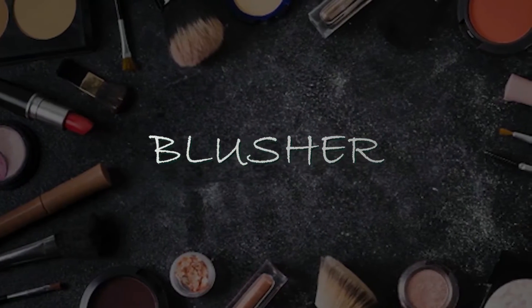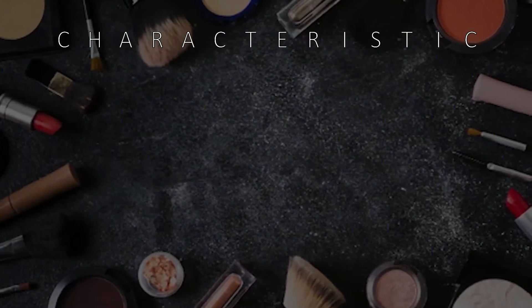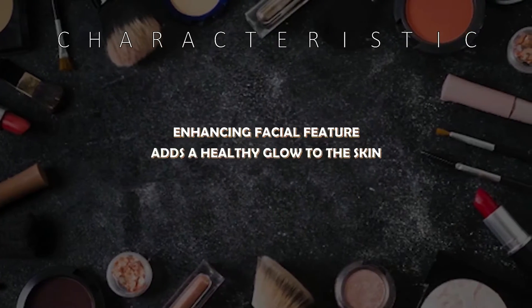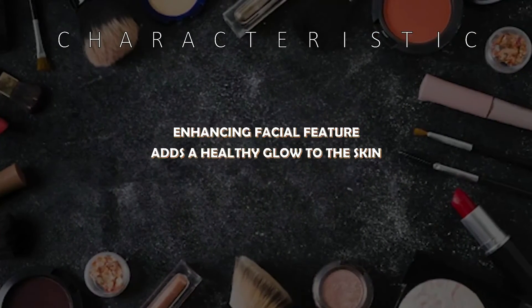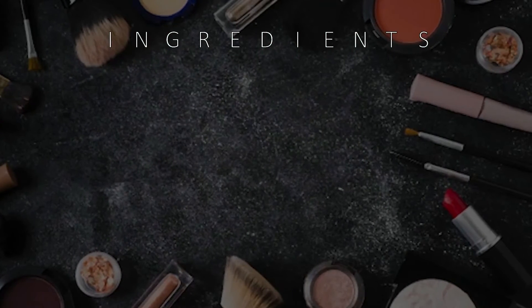Someone asked a makeup artist what kind of cosmetic product has the power to transform our look, and the answer is blusher. The main characteristic of blusher is to enhance our facial features and add a healthy glow to the skin. Now that's what we call transformation.